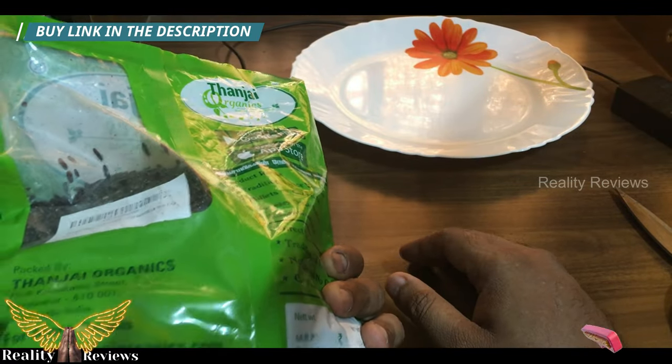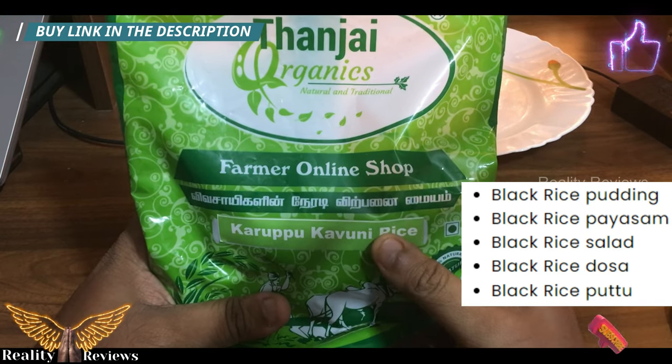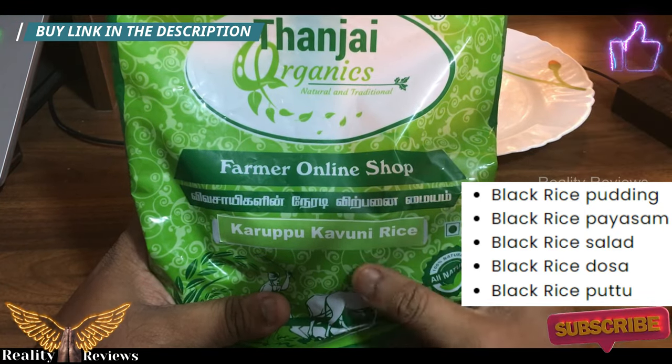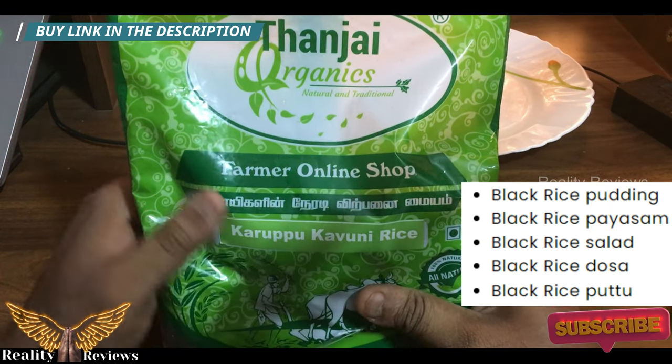How to use karupu kavani rice is shown on screen — all the methods where you can add it in your diet to get maximum benefits.